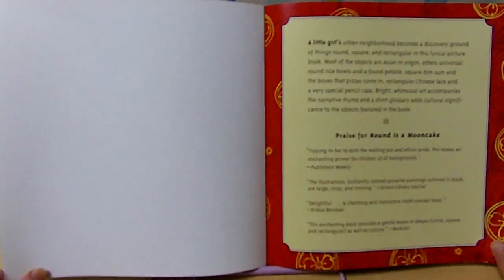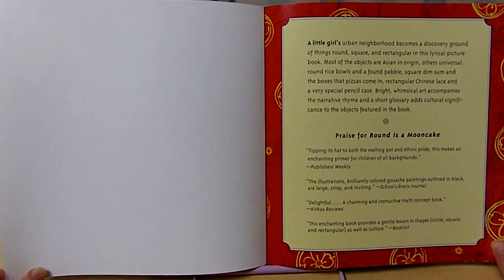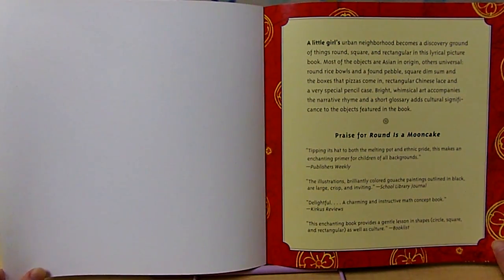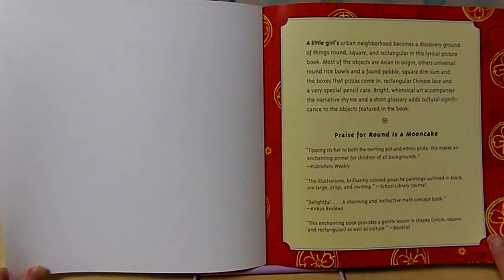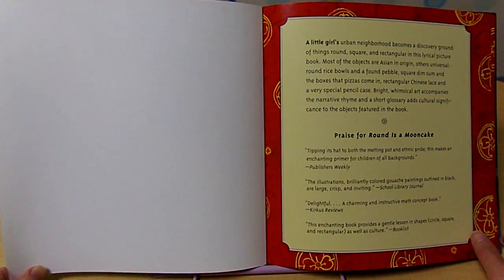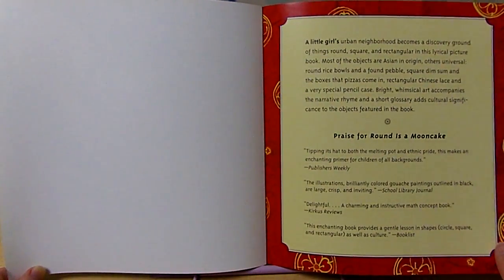A little girl's urban neighborhood became the discovery ground of things round, square, and rectangular in this little girl picture book. Most of the objects are Asian in origin, others universal — round rice balls and a found pebble, square dim sum and the boxes that pizzas come in. Rectangular Chinese lace and a very special pencil case. Bright whimsical art accompanies the narrative rhymes, and a short glossary adds cultural significance to the objects featured in the book.